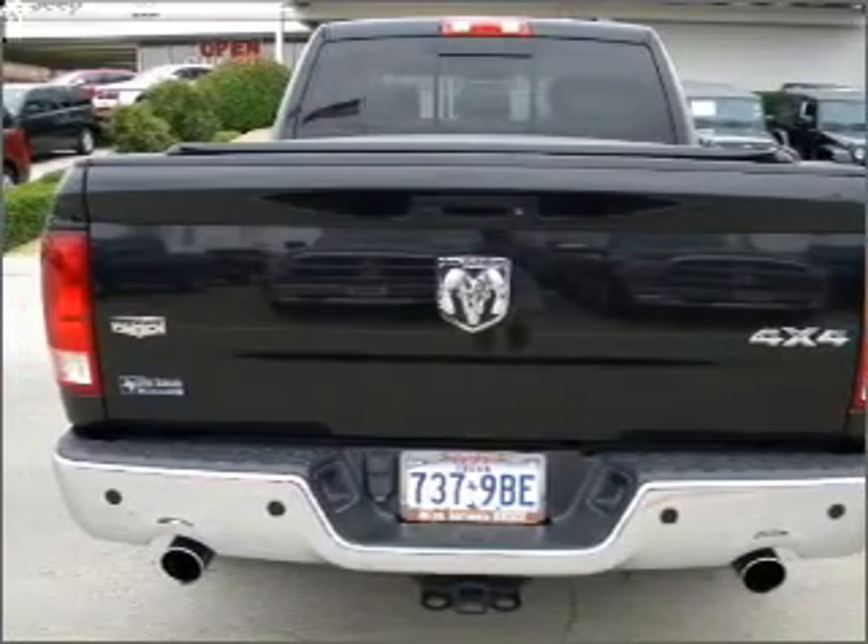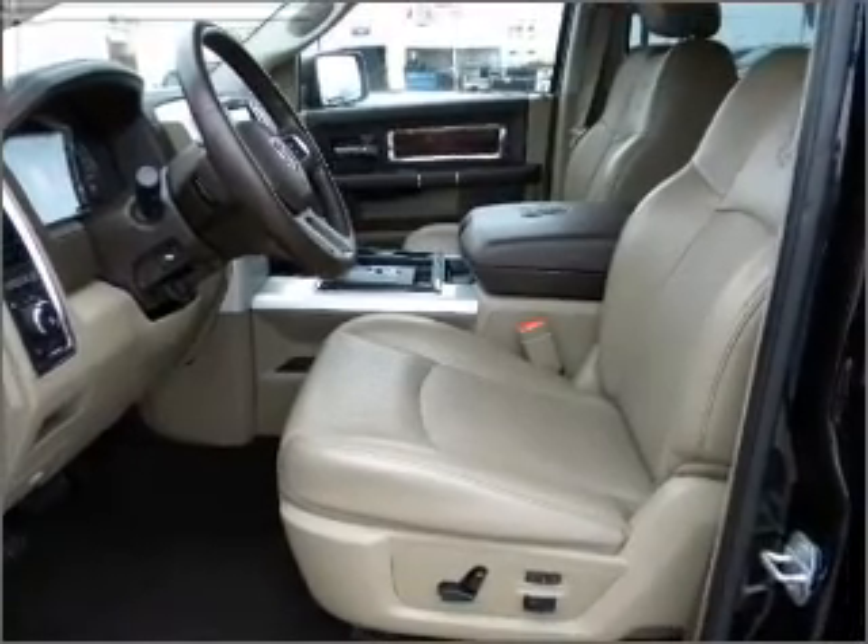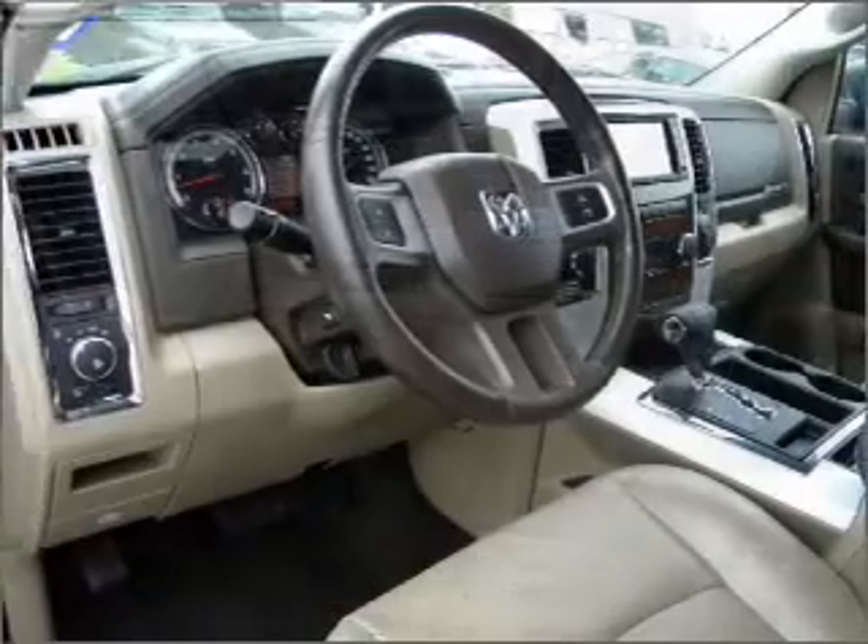Air conditioning, power door locks, power windows, power steering, cruise control, an AM-FM stereo with a CD player, and an adjustable tilt steering wheel.